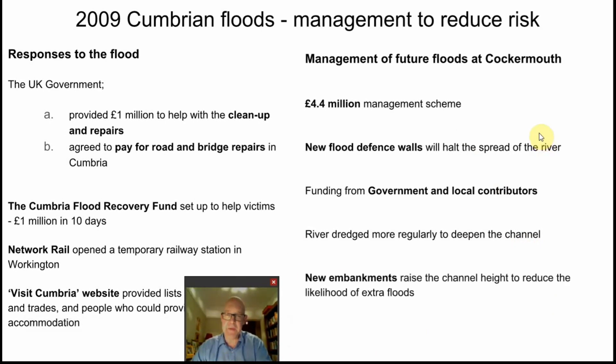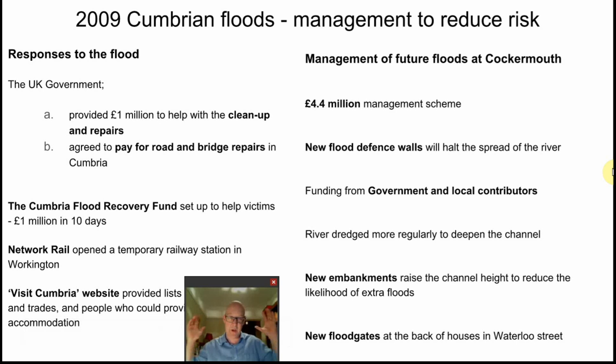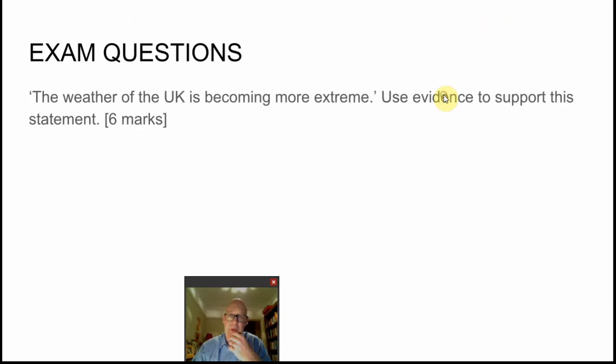New embankments and levees were built to increase the channel capacity. Just as levees form naturally during a flood, new banks were constructed and new floodgates were added at the backs of houses, acting as safety barriers along the riverbank. These new flood defences have been successful in more recent events.